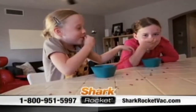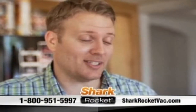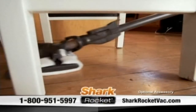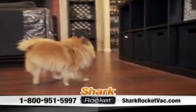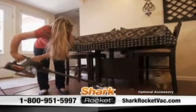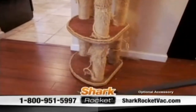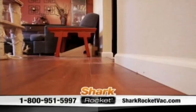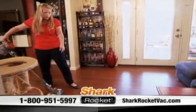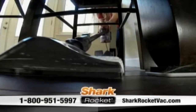Mealtime can be pretty crazy at our house, and the kids tend to make quite a bit of a mess. With the DustAway, it's really easy — you flip it on, and you just roll right over it, and it just picks everything up. The Rocket has helped me overcome the challenge of being such a huge pet owner, and the DustAway has made my life a lot easier. It doesn't blow the pet hair around — when I want to pick it up, I just aim the head right at it, and it swoops right in.